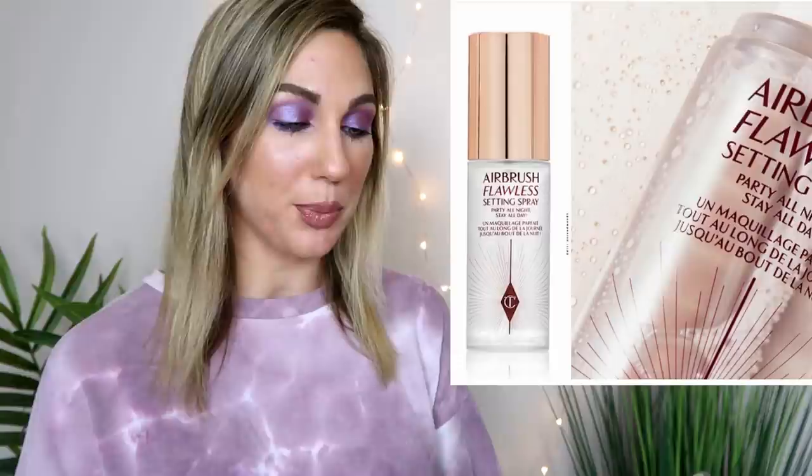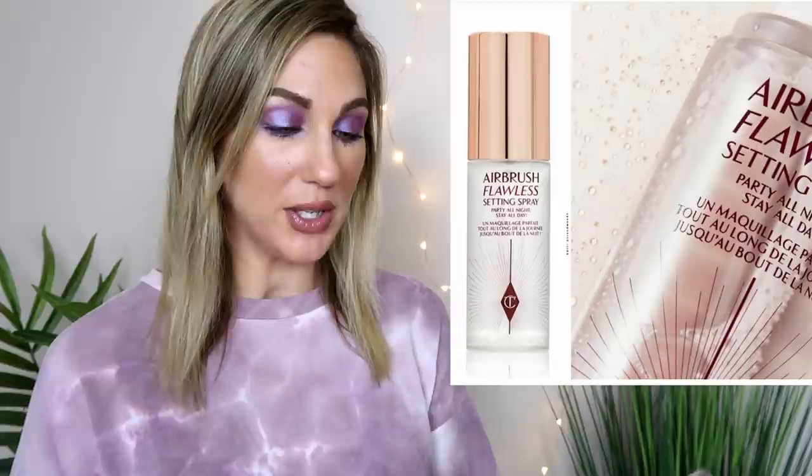The new Charlotte Tilbury setting spray is a lightweight hydrating formula to prime and set your makeup up to 16 hours — handbag size and oil free. It's $20 for 35 milliliters and will be available June 25th. It's interesting to see what's trending in the industry — whether it's warm-toned eyeshadow palettes, full coverage foundations, and now it seems to be setting sprays.